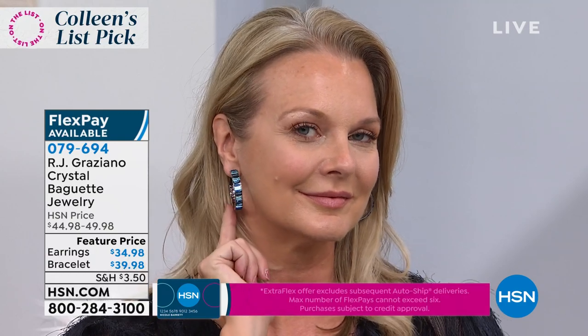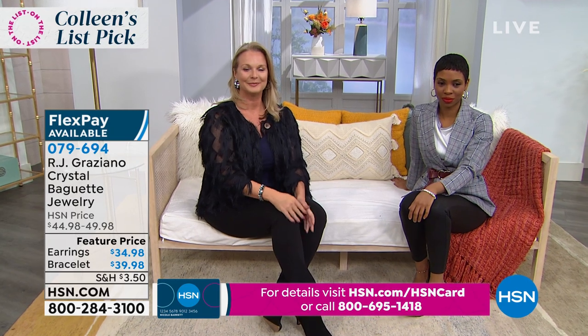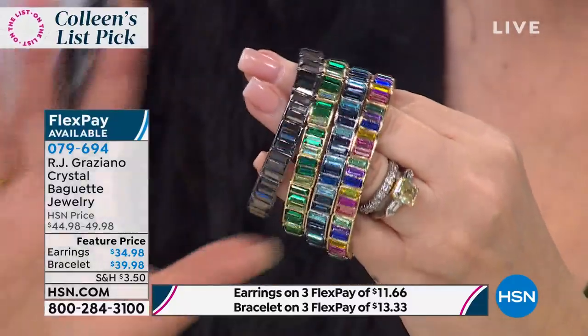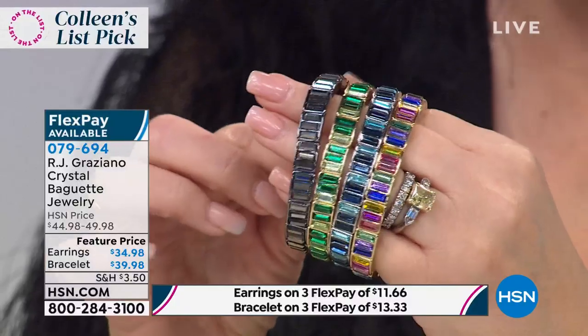Brand new — you're the first audience to see it. Not only was this featured in People Magazine recently, but the fine department stores where RJ sells his jewelry can't keep this in stock. This is his hottest seller — baguettes are the rage in fine jewelry. They're more expensive to make; you have to channel-set them. Nobody can keep this in stock, and RJ is able to get us the best value anywhere. Where do you buy a bracelet like this for $40? It looks like $4,000.